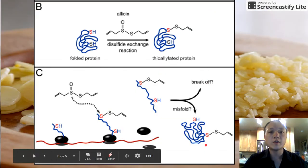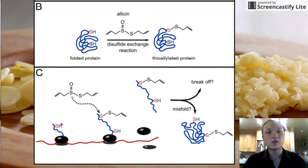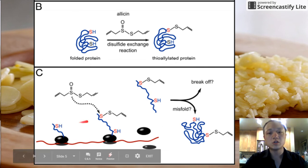Scientists reason that the way it's effective is because of its disulfide bridge right here. Basically these two sulfides can switch out with the sulfur in one of the proteins in the cell, and that switching-out reaction will just mess up the protein so either it misfolds or breaks down.